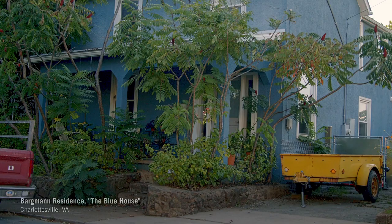When I moved into the Blue House, the backyard was a hot mess. It was just a lumpy thing — like, insane.